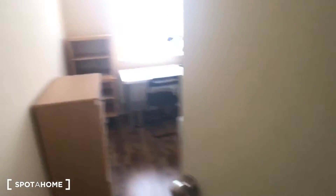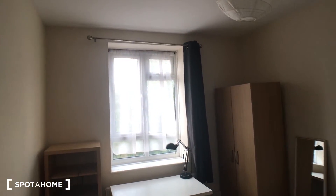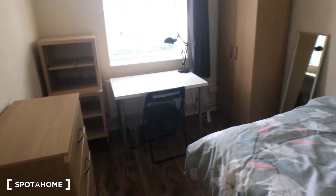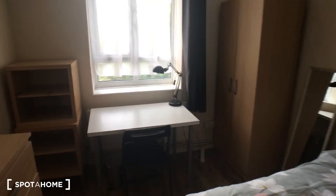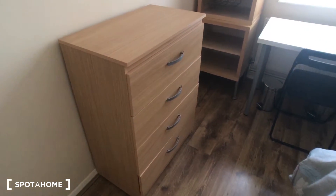The next room that's also available in the property is this room here. Again, nice high ceilings and you get lots of light from that window there, which is nice. This room's got a bit more space and a bit more furniture. It has a nice big double bed like the other room, a big wardrobe, desk, a couple of shelves, and a chest of drawers.